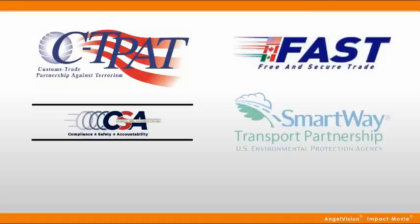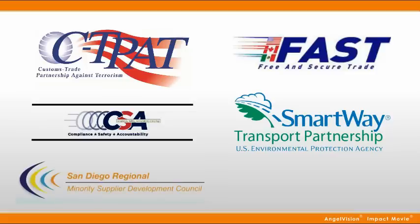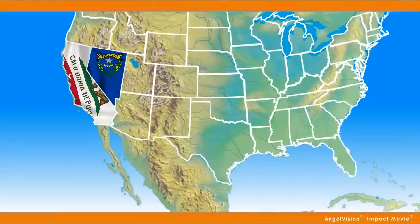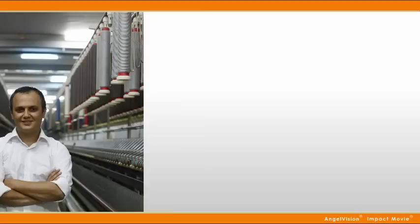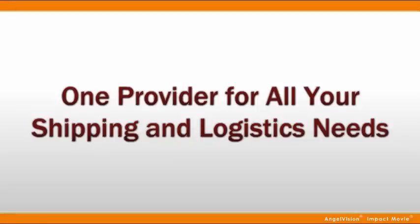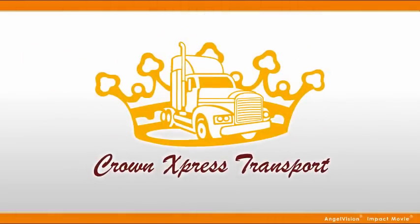It's that peace of mind knowing your entire shipment is taken care of by trusted, reliable hands, backed by our dedication to continuous improvement that's led so many companies in California, Nevada, Arizona, New Mexico, and Texas, plus Maquiladoras in Mexico, to rely on our services. One provider for all your shipping and logistics needs, only with Crown Express Transport.